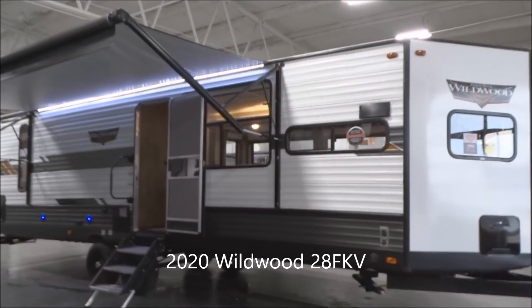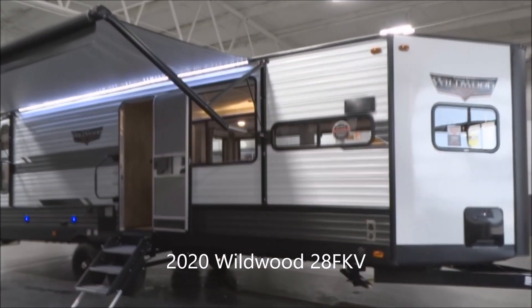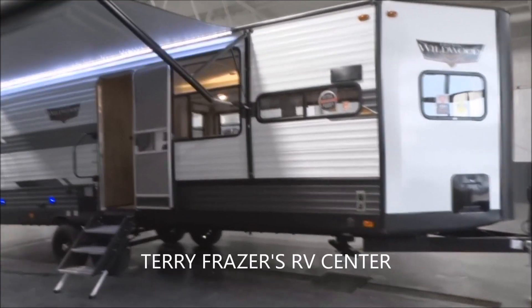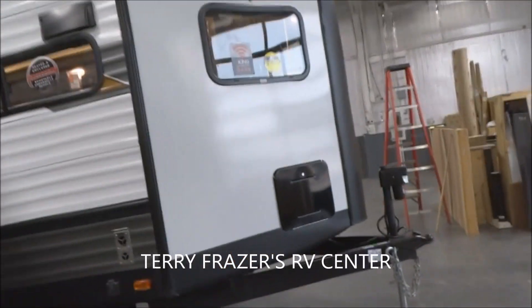This is a 2020 Wildwood Travel Trailer, model number 28 FKV, by Forest River. This presentation is brought to you by Terry Fraser's RV Center in Eldridge, Iowa. Let's start right here with the front.